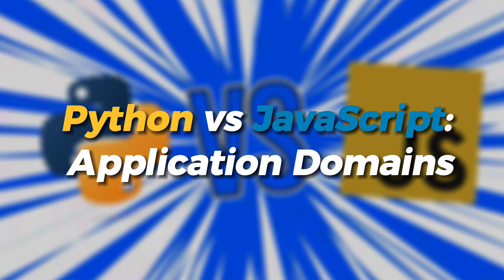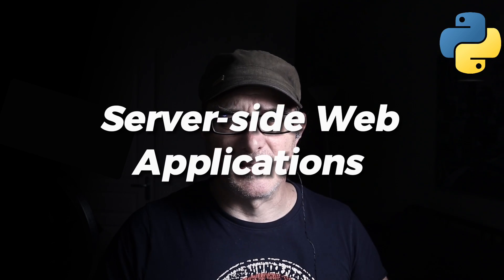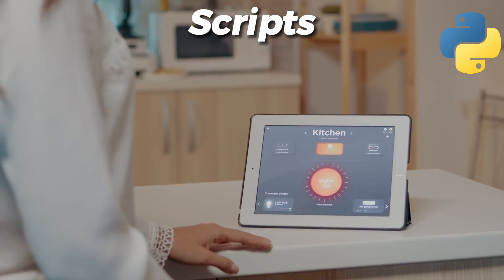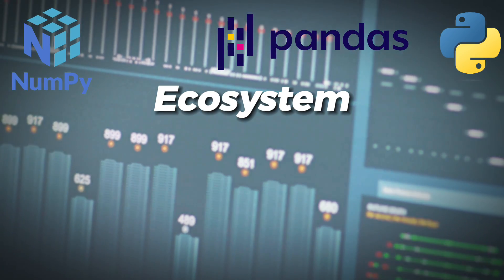Let's explore each language's preferred domains. What are Python's primary use cases? Thanks to the Django and Flask frameworks, Python is suitable for server-side web applications. Python's readability and concise syntax make it ideal for automation scripts. Python's ecosystem also includes the NumPy and Pandas libraries, which allow you to manipulate data.